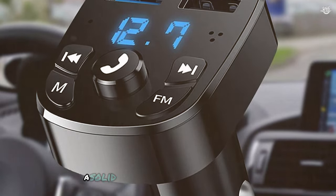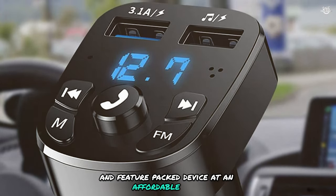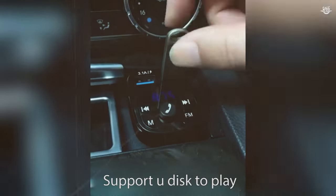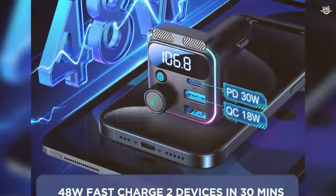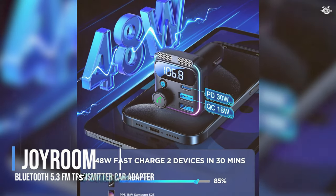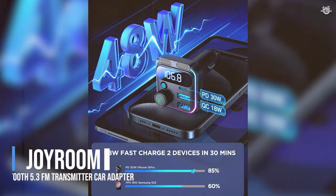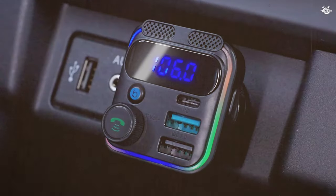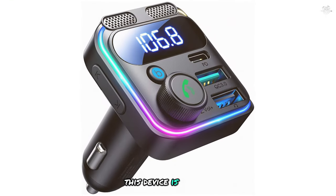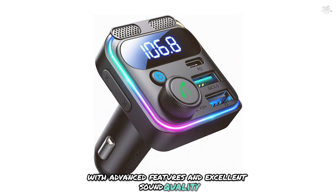The device also features noise suppression technology, which helps to reduce background noise during calls. Overall, the Unlocks car Bluetooth FM transmitter is a solid choice for those looking for a reliable and feature-packed device at an affordable price. At number five is the Joyroom Bluetooth 5.3 FM transmitter car adapter. This device is perfect for those who want a high-quality FM transmitter with advanced features and excellent sound quality.